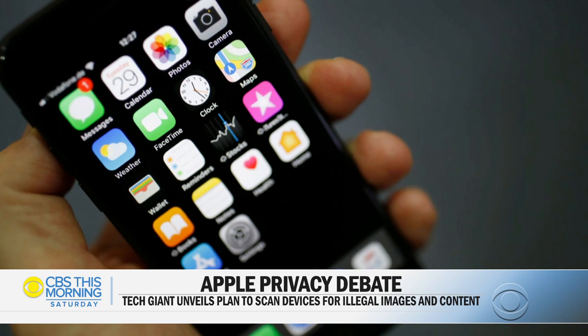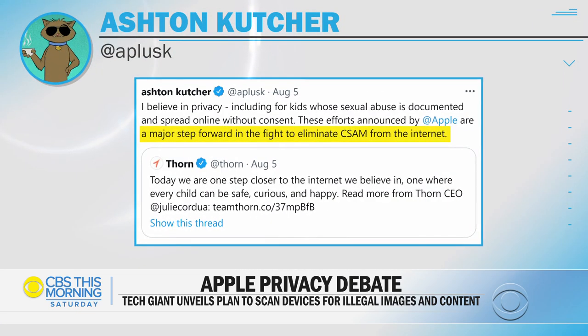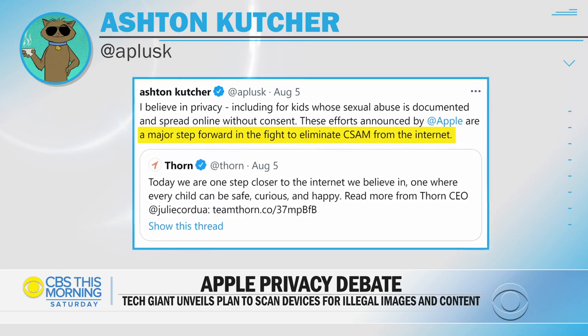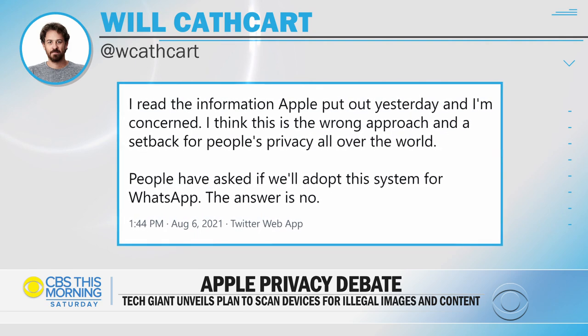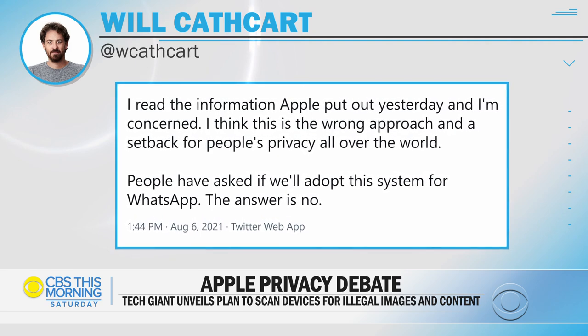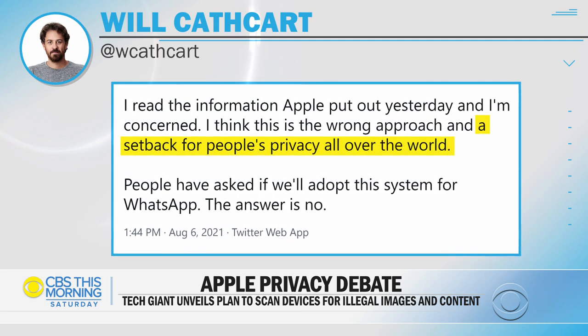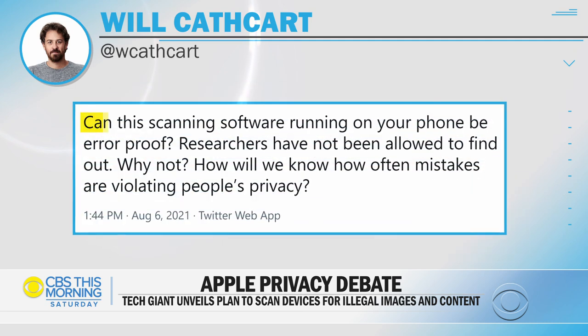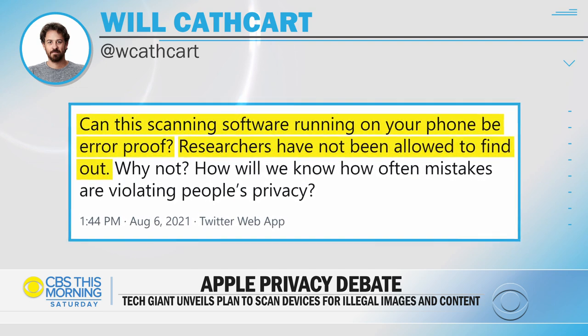The move is drawing both applause and outcry on Twitter. Ashton Kutcher tweeting it's a major step forward in the fight to eliminate child sexual abuse material from the Internet. Security watchdogs are concerned the new software could be exploited by hackers and foreign governments. The head of WhatsApp calling this a major setback for personal privacy, tweeting: can the scanning software running on your phone be error-proof? Researchers have not been allowed to find out.